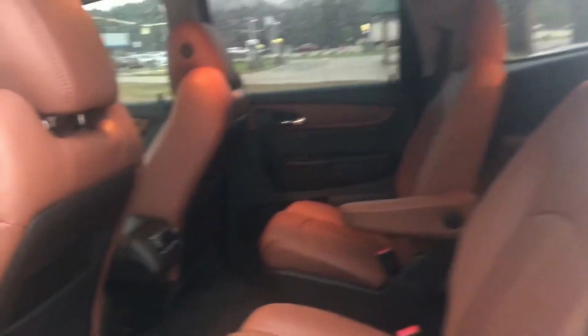Let's take a look at the inside. Captains seats — and dual climate control. This is how it got traded in, by the way, so it's actually not even dirty for a trade. Super clean.